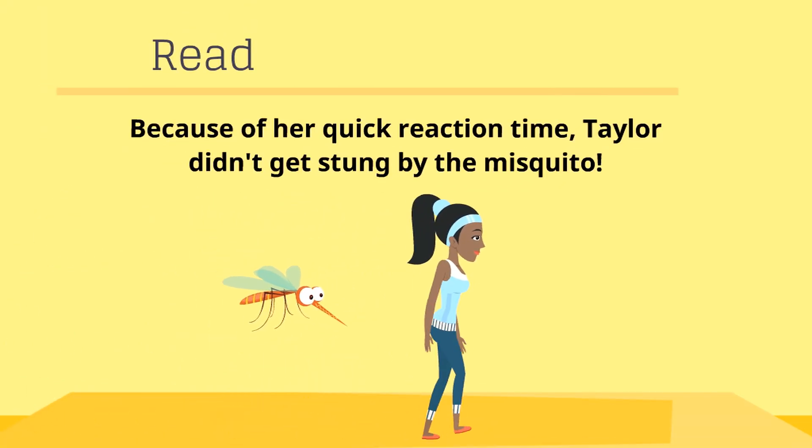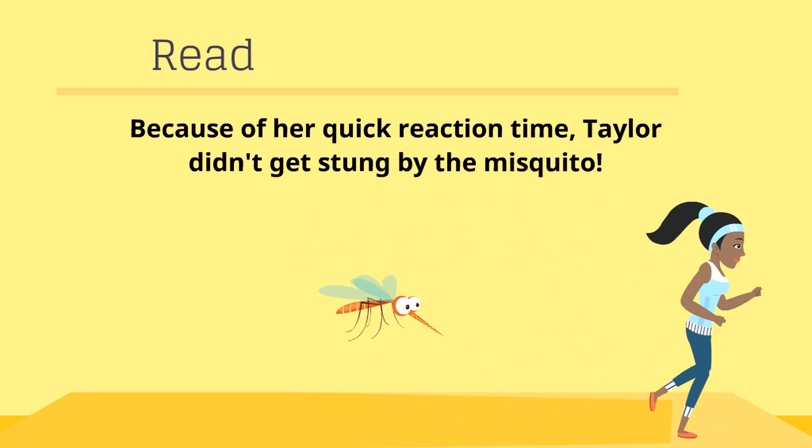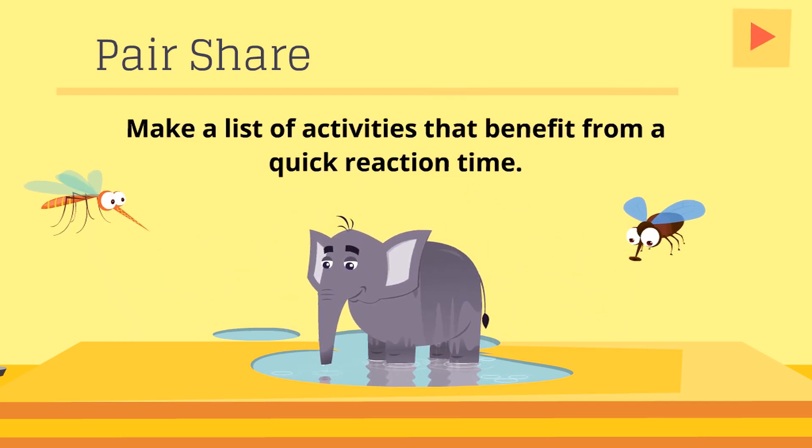Reaction time — read this on your own. Pair share: make a list of activities that benefit from a quick reaction time.